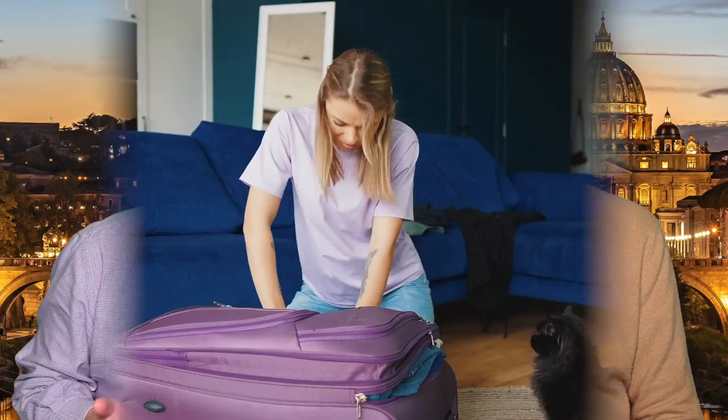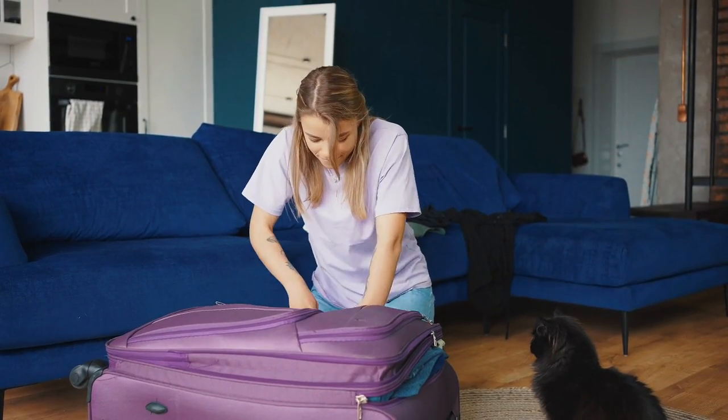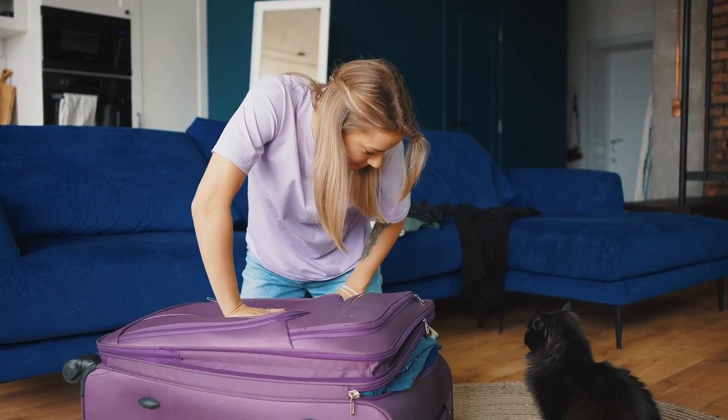Are you planning a trip to Italy and don't know what to pack? Today we're going to tell you everything you need to know about packing your bags and what to bring with you on your next visit to Italy. Stay tuned!